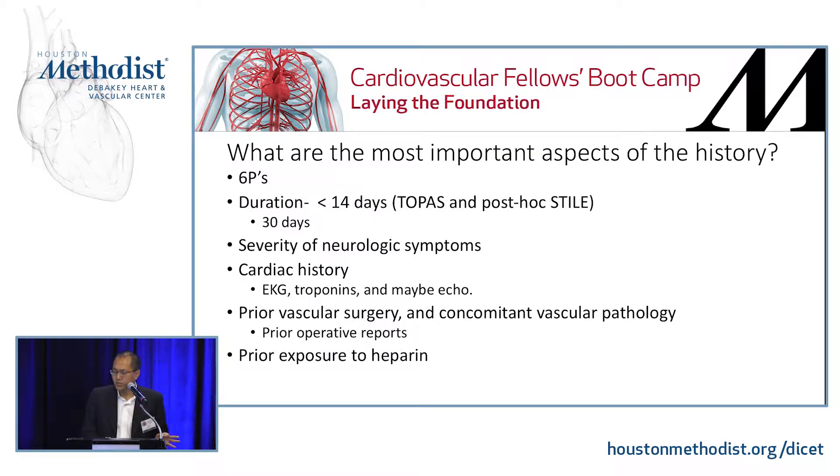What are the most important aspects of a history with acute limb ischemia? The six P's: pulselessness, poikilothermia, pallor, paralysis, paresthesia, and pain. Those are the med school six P's — commit them to memory, you're always going to need them.